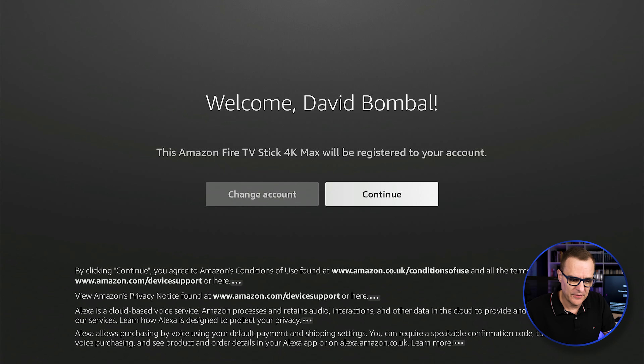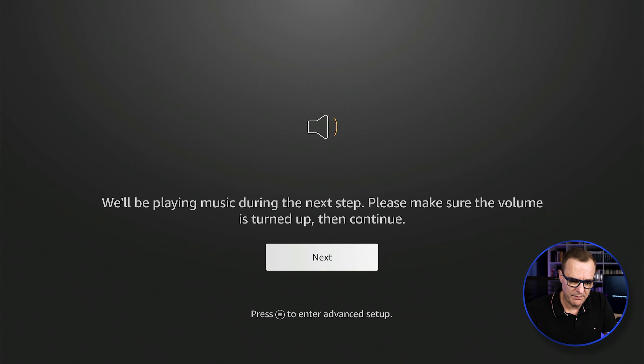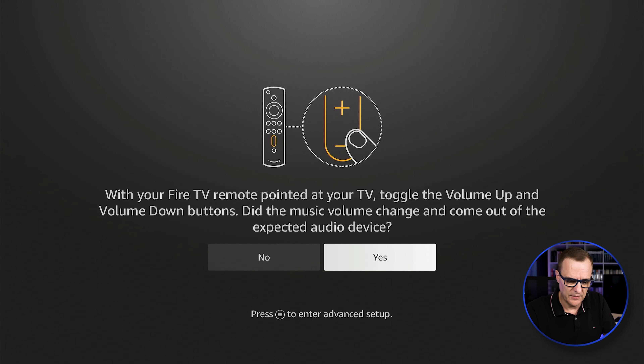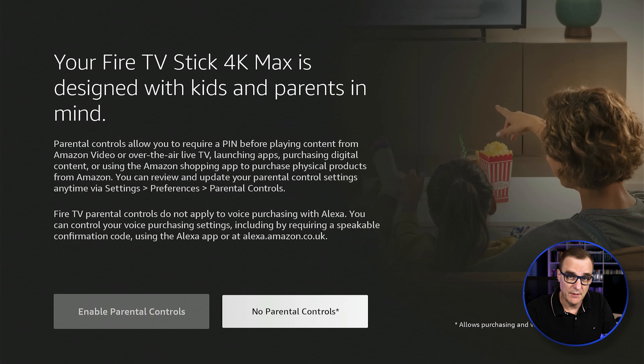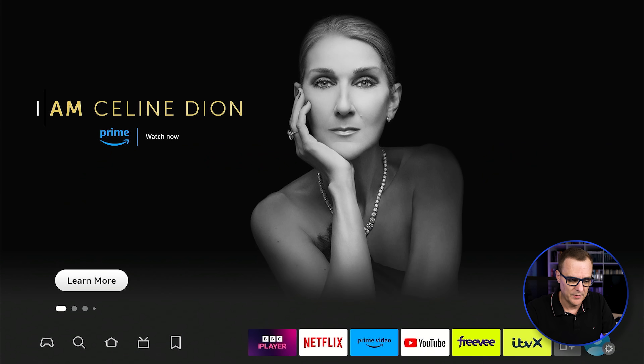I'm told that this Amazon Fire Stick 4K Max has been registered to my account. I'm not going to save my Wi-Fi passwords to Amazon, I'll decline cookies, skip restoring files. The Fire Stick has now been successfully set up. I'll skip the trial, decline selecting apps, skip parental controls. Welcome to the Fire Stick — basic setup is now done.